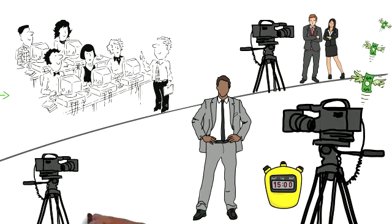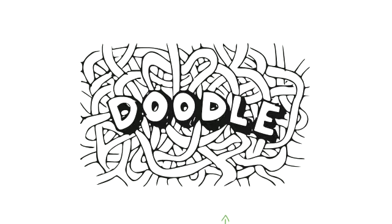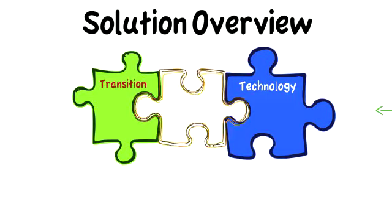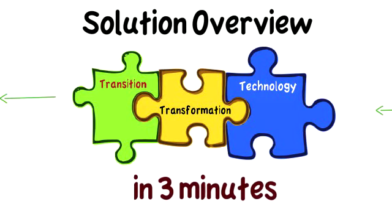You think this is the unique idea? So does your competitor. How do you make sure you stand out from the clutter? Here is the solution: a doodle video that will explain your concepts and your proposed solution using creative illustrations in less than three minutes.